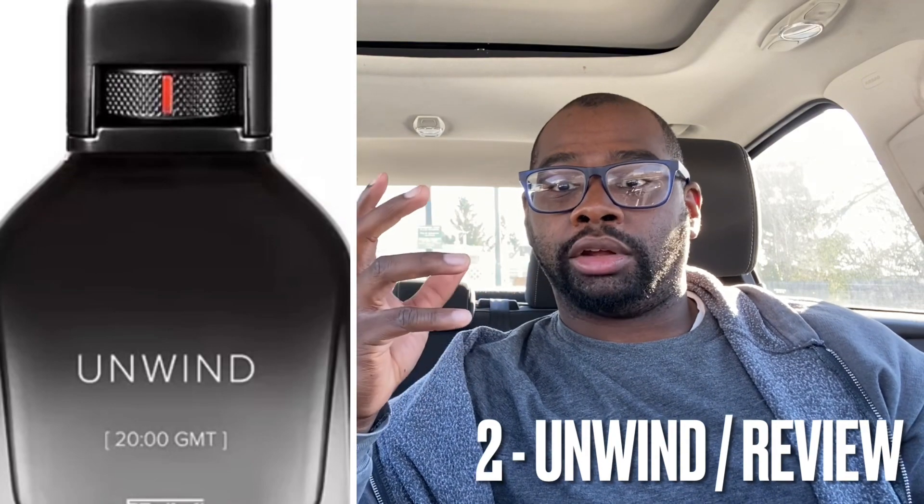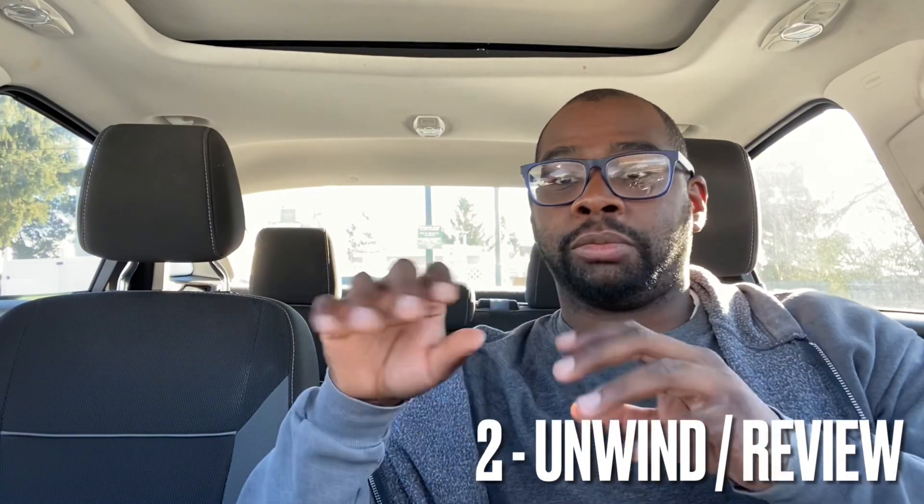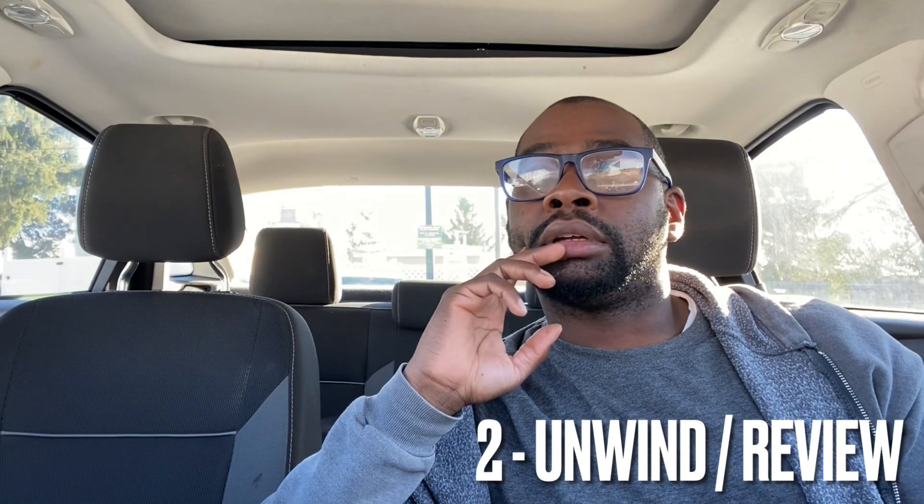Right off the rip with Unwind, you're definitely going to pick up that oud in the forefront, along with some freshness from the lemon. It does give a little aquatic vibe but the oud comes out right up front on my skin. I do like oud in fragrances, but it can be hard to mix aquatic and lemon freshness with oud — sometimes they don't blend very well. This is the least of the two I'd want to buy, though you do pick up some sandalwood and vetiver giving it that greenness.